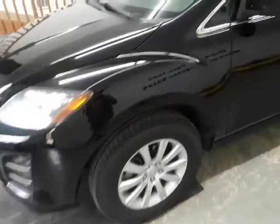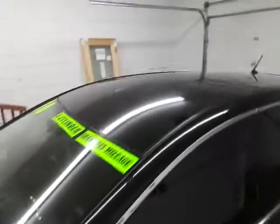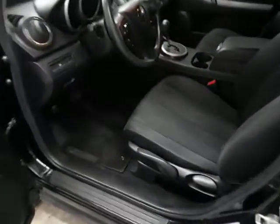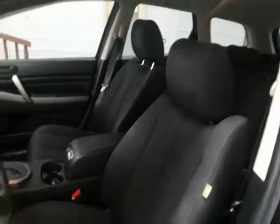There are a few just minor little scrapes. Here's the inside — it's got the cloth interior.